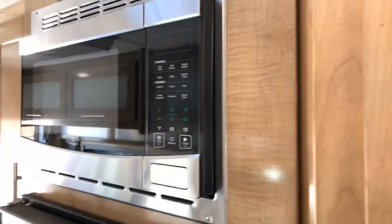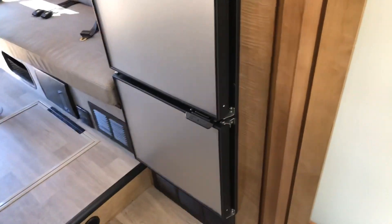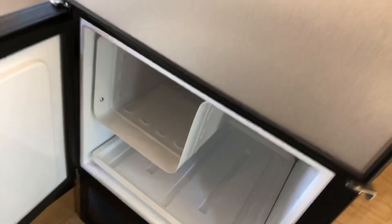Microwave up on top, and then the biggest fridge-freezer combination I've ever seen in a B class. It's a 12 volt so it'll run off your batteries, off your generator, and while you're driving it'll recharge itself.